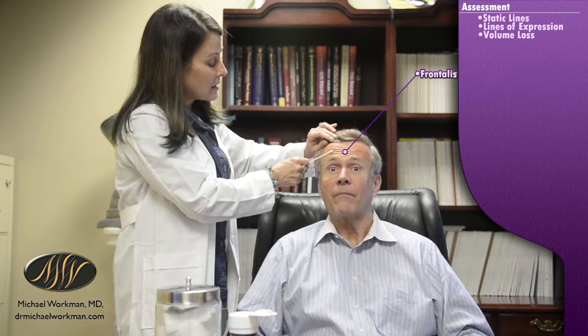Long story short, if I really wipe out this muscle activity — the frontalis — I can totally relax it. But this is the elevator of the brow, so if I totally relax it and smooth it out, his eyebrow is going to drop dramatically and it's not going to be good. So we have to tread very cautiously here.